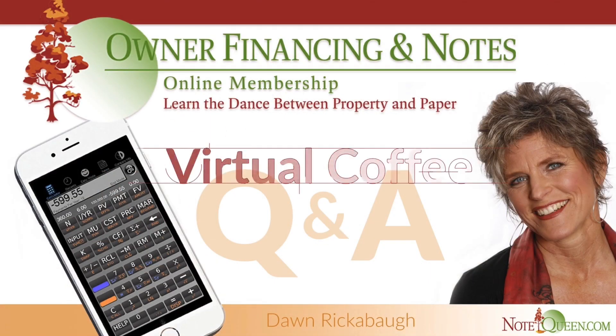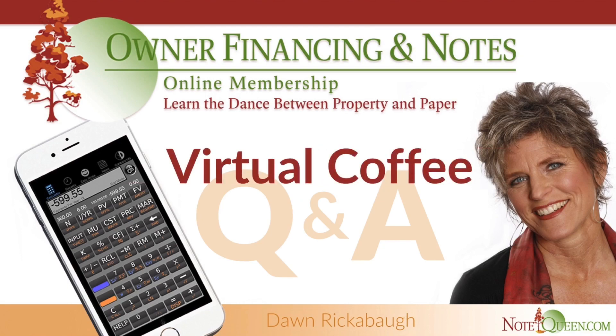Welcome to Virtual Coffee with Don Riccoball, the note queen, where we talk about owner financing and notes. Financial solutions, one mom and pop to another.